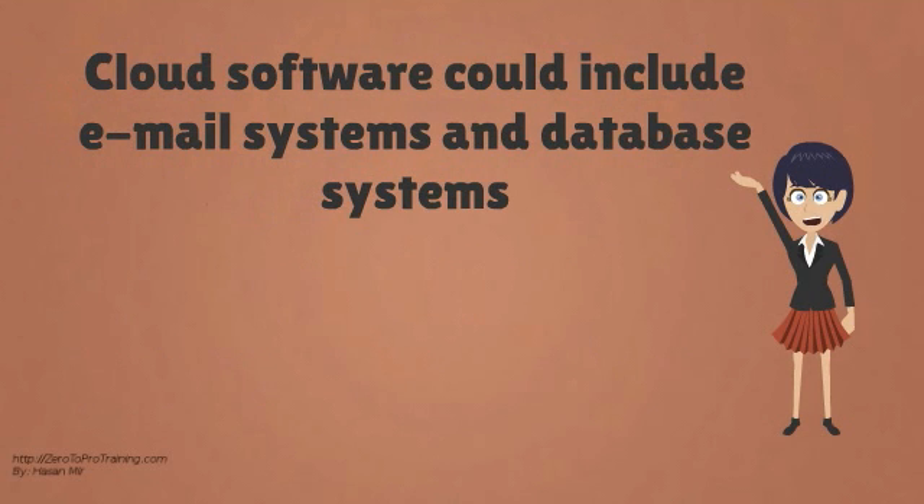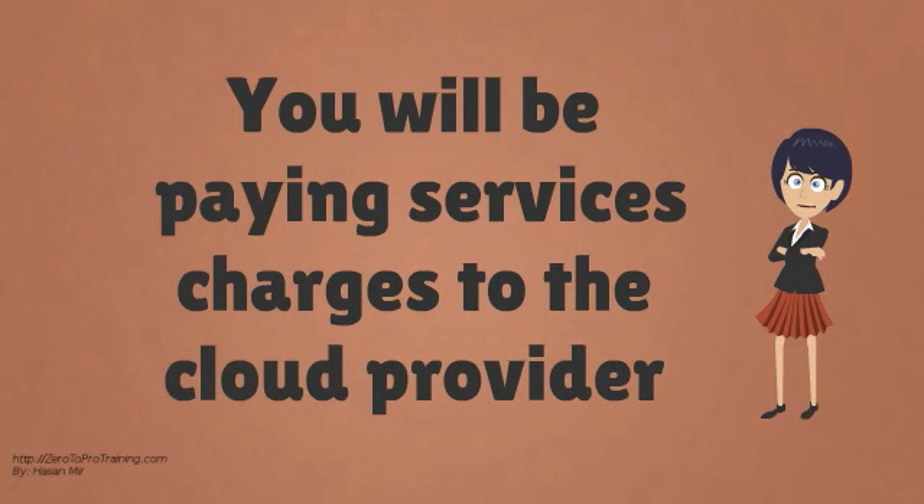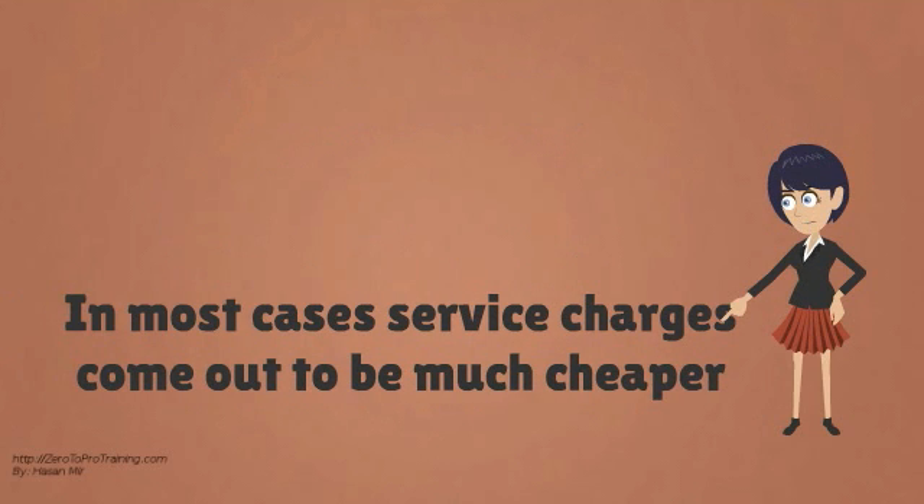Cloud software could include everything from email systems to database management systems. You will only pay the cloud provider based on the resources you have used. In most cases, service charges come out to be much cheaper than purchasing your own hardware and software.